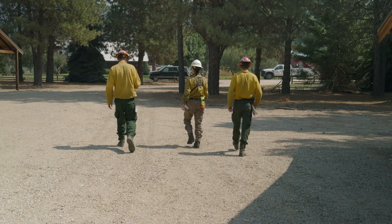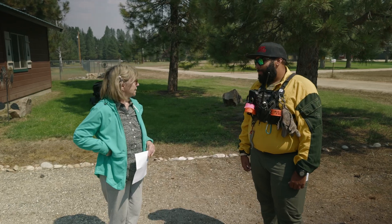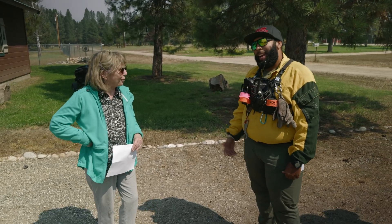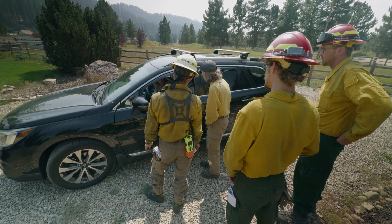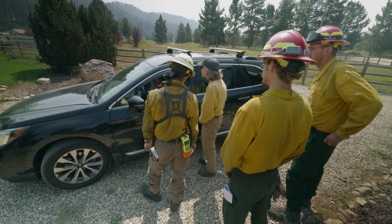The firefighters walked the neighborhoods talking with residents. They wanted to make sure homeowners had current information on the fire, and also wanted to reassure them that firefighters are ready to respond to their homes if necessary.